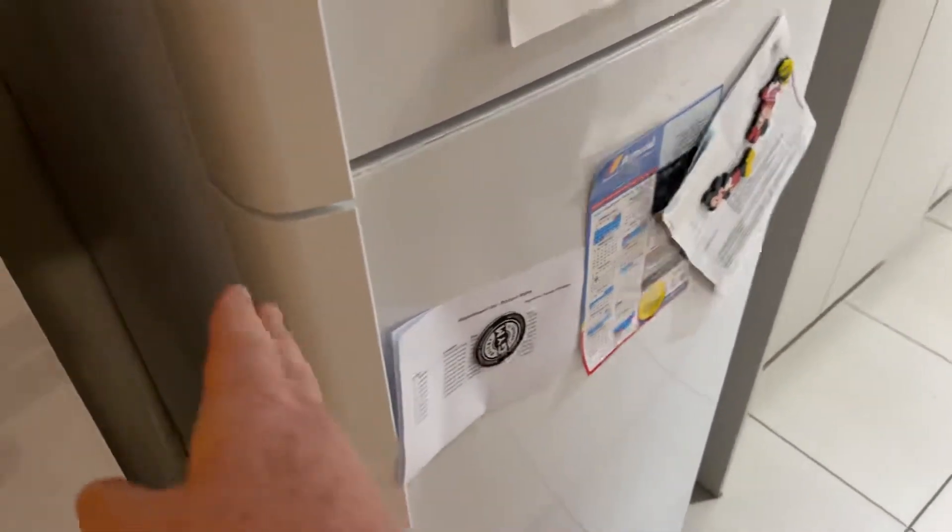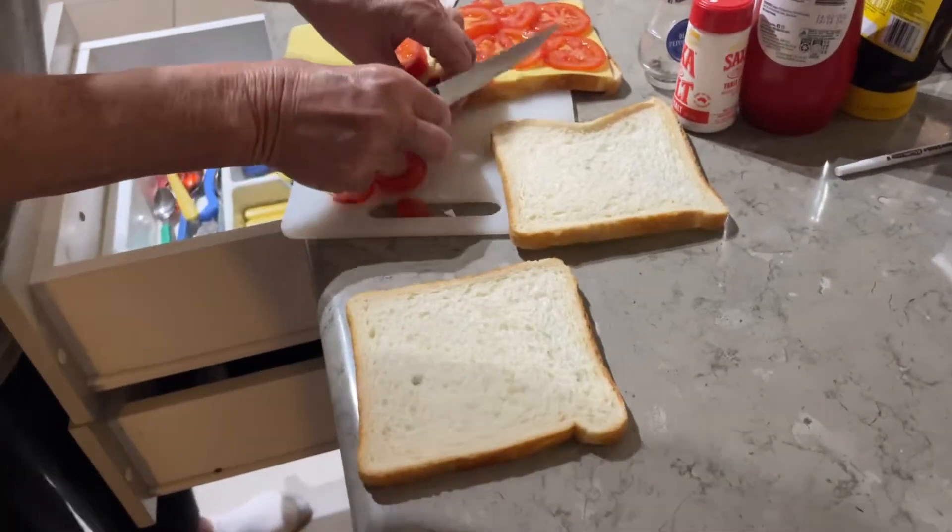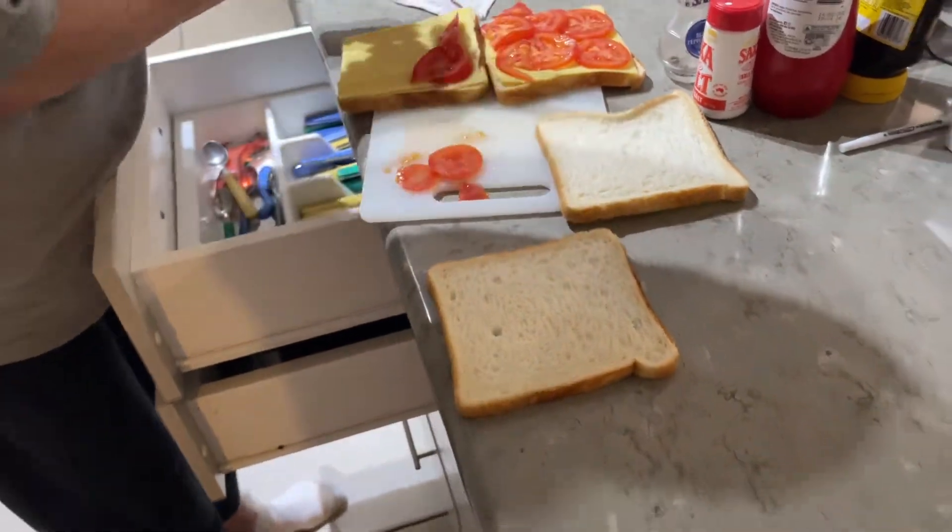But not this one — it stays open like that, then it starts beeping at you. Delicious, healthy sandwich. Over and out.